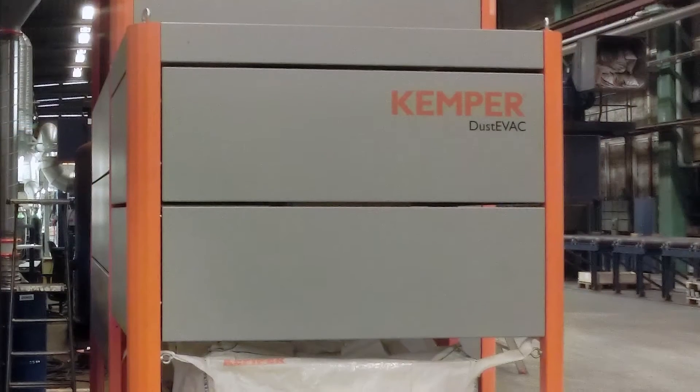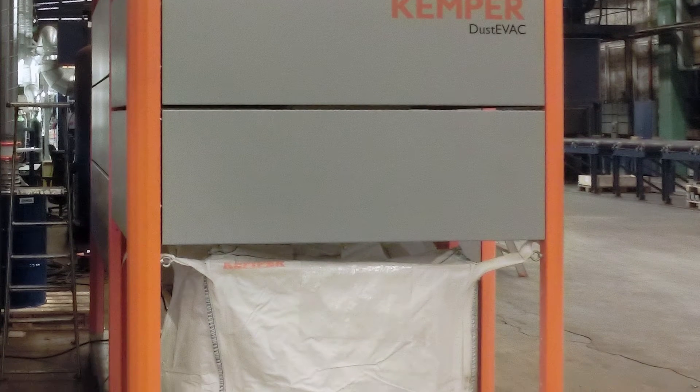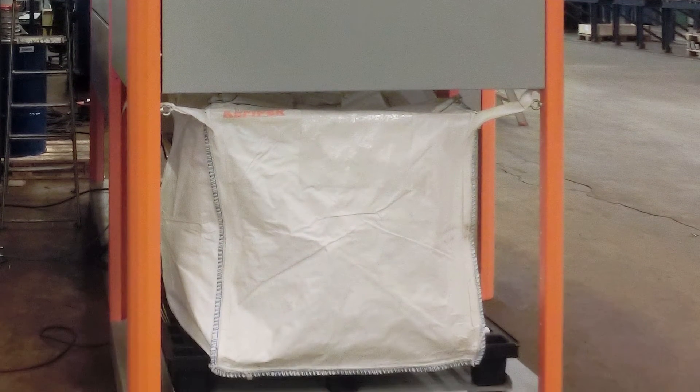Our cutting systems create a considerable amount of dust, therefore we had to have our filter systems cleaned very frequently. The DustEvac with the large capacity big bag now saves us a lot of time with dust disposal. The DustEvac connects to any existing filter systems from other manufacturers as well.